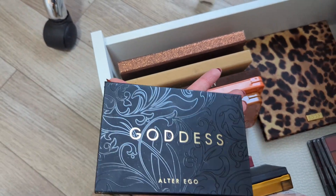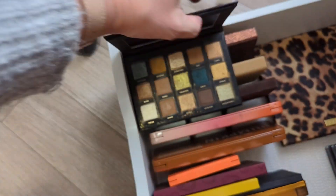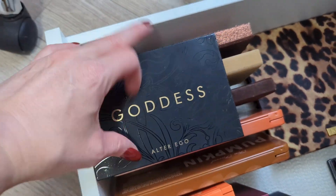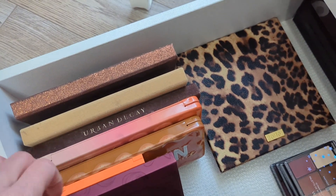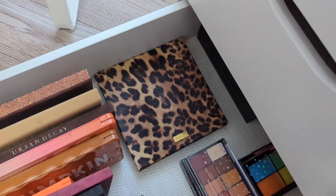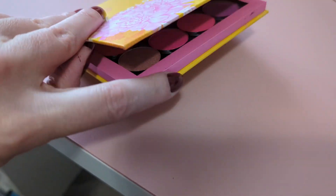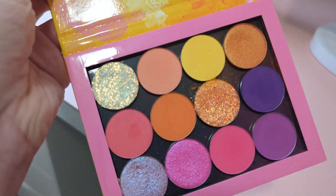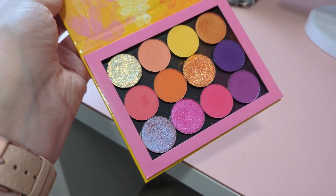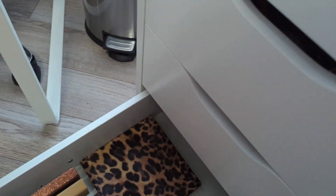I also have the Alter Ego Goddess palette, which is a dupe for the Natasha Denona Gold palette. Still have that one, plus the Alter Ego Sahara. There's also another ColourPop palette — I can't remember what they called it — that has some singles built in. I really enjoy the colors in that one as well; it's sort of on par with the Orange Glad.